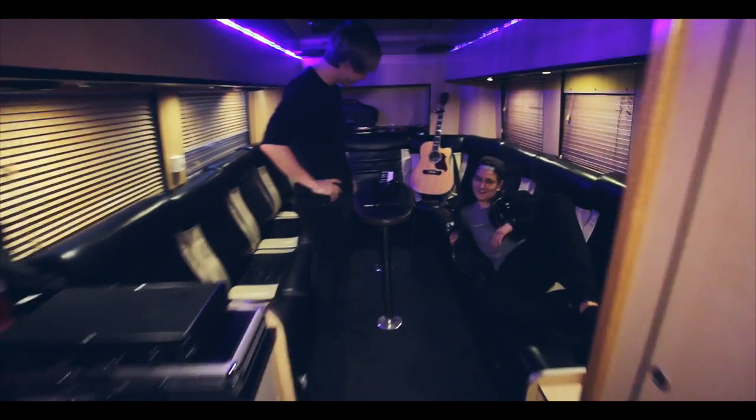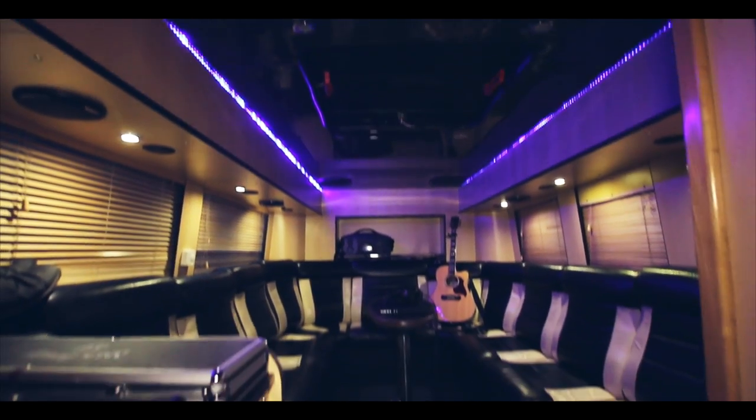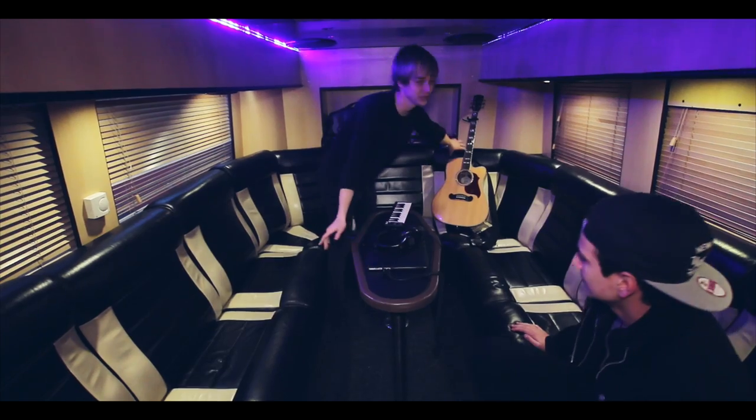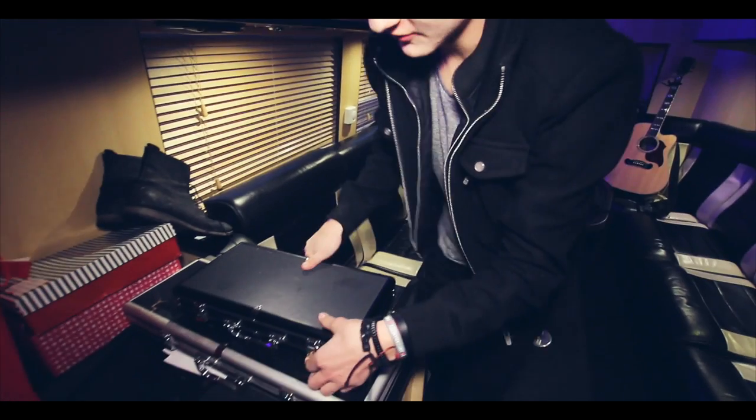This is our back lounge on the top floor back here. This is a little music station where we do some music. This is called a guitar — we play these things. We also play some cards here, some poker cards.